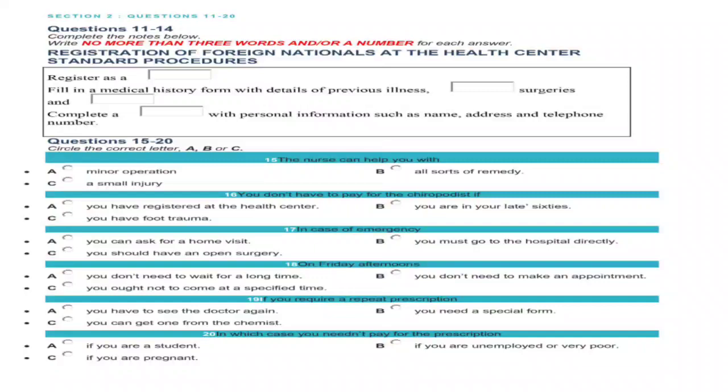Before the speaker goes on with his introduction, look at questions 15 to 20. Now listen to the continued talk and answer questions 15 to 20 by choosing the appropriate letters.